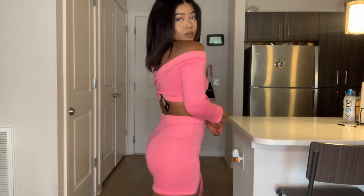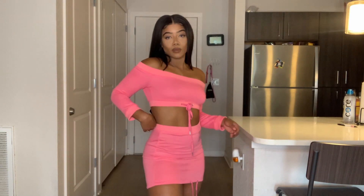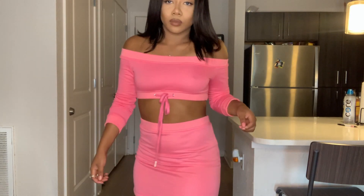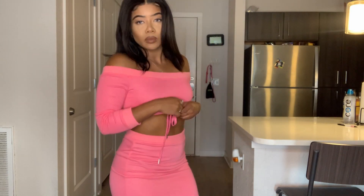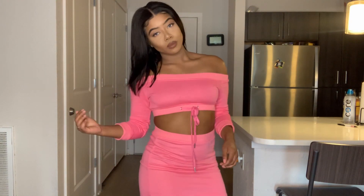Okay guys, this first outfit I'm coming with y'all is the Marina Drawstring Set in pink. It's a size medium, it's $34.99. And the only disappointing thing I saw in this outfit was how the shoulders weren't as stretchy. So if you have broad shoulders, I'd definitely say watch out for that.